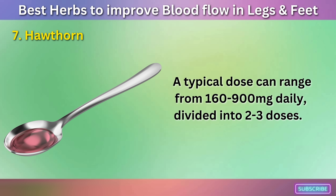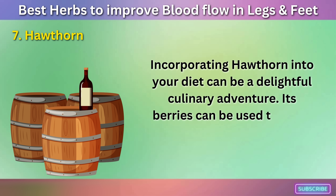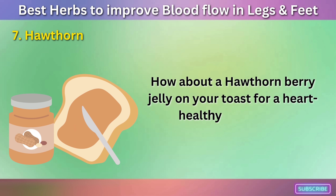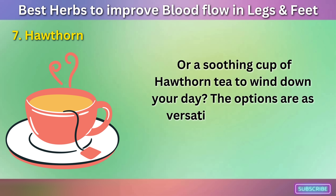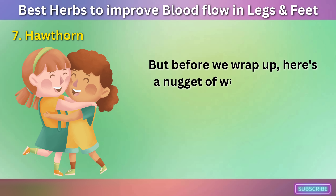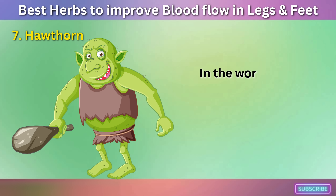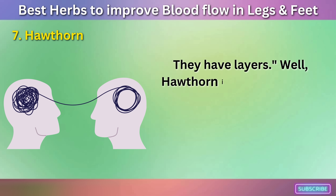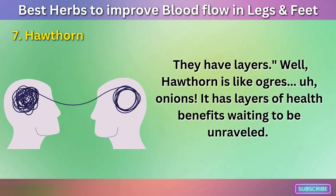Incorporating hawthorn into your diet can be a delightful culinary adventure. Its berries can be used to make jellies, wines, and syrups. How about a hawthorn berry jelly on your toast for a heart-healthy breakfast? Or a soothing cup of hawthorn tea to wind down your day? The options are as versatile as hawthorn's benefits. Despite its prickly exterior, hawthorn can truly be a friend to your health — it has layers of health benefits waiting to be unraveled.